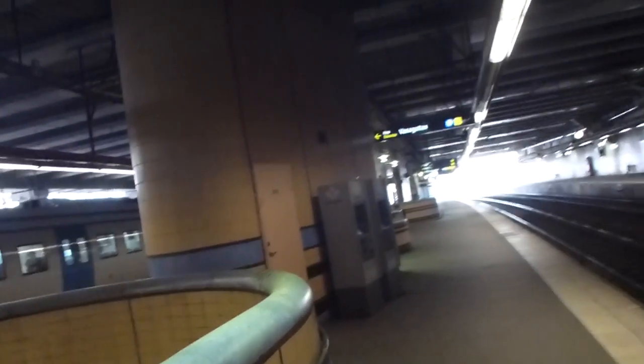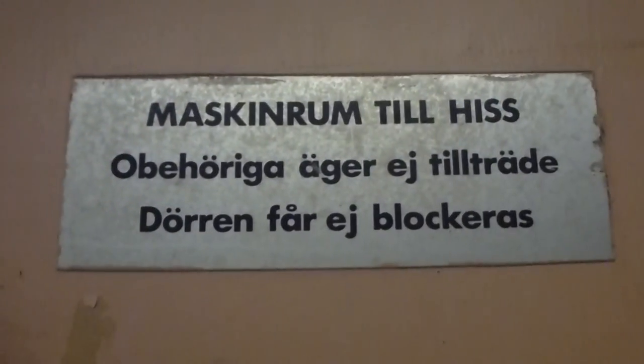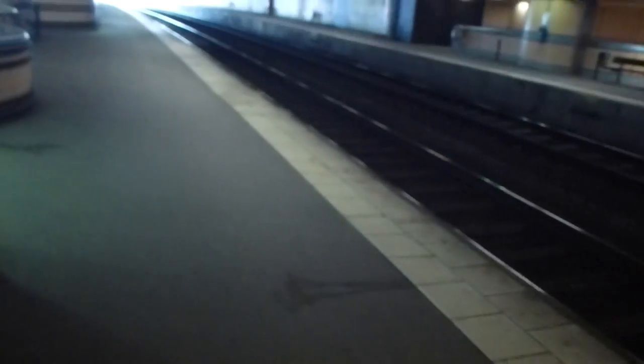The light doesn't work on this one. Here we have the machine room of the elevator — the machine room to the lift. A tourist person should have no access. Should have no access.